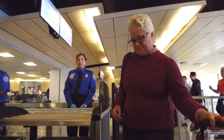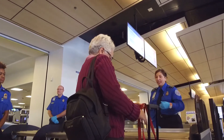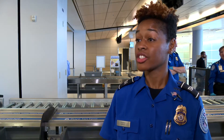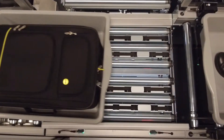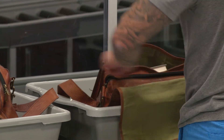I think this new system is awesome. Check out this checkpoint and you will see something different. Both transportation security officers and travelers are experiencing new automated security screening lanes at DFW International Airport. It's a good change — it's better this way and it's easier.